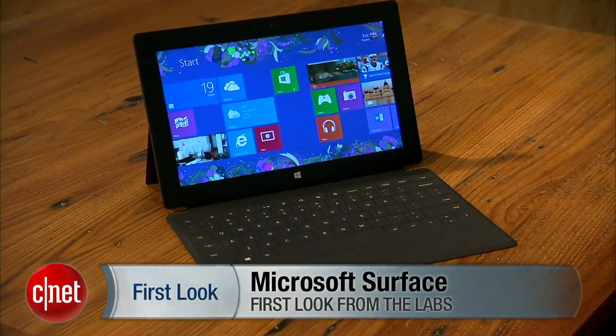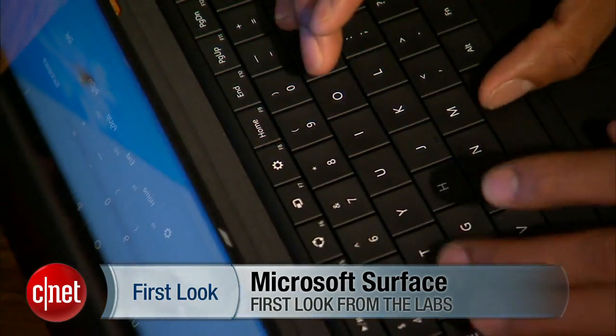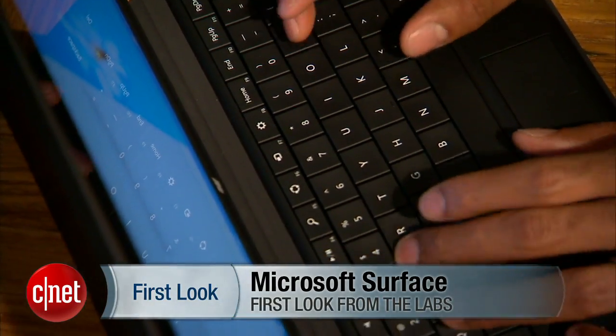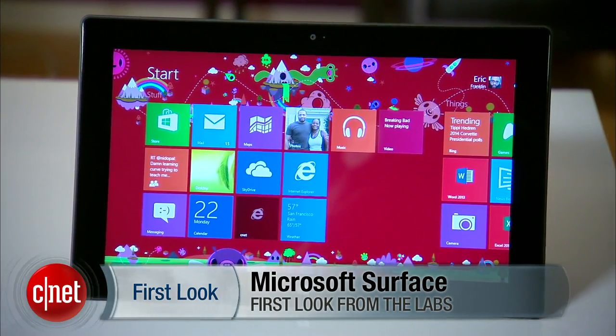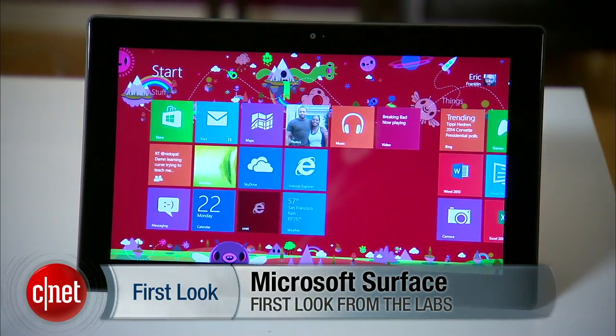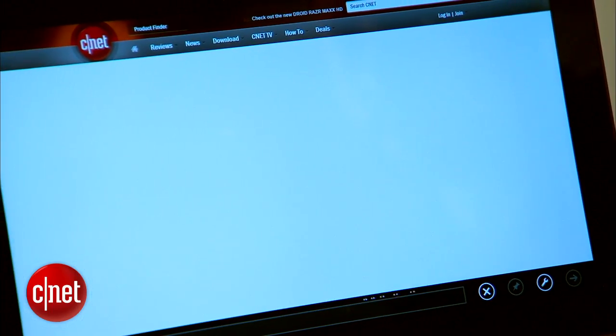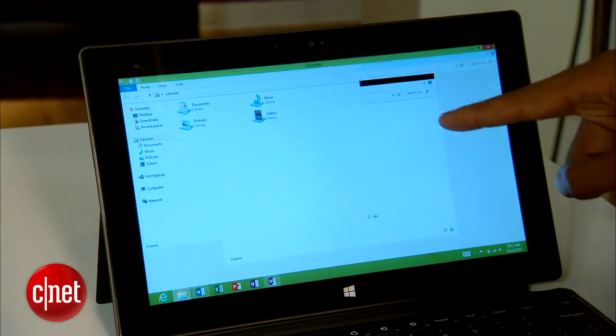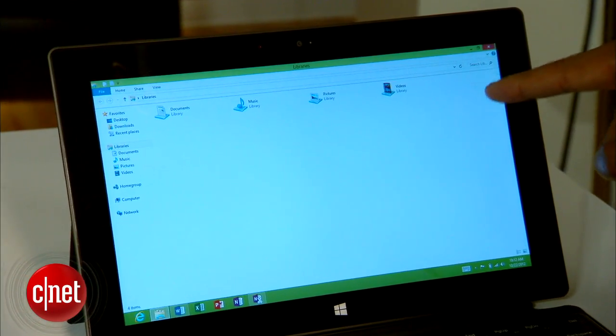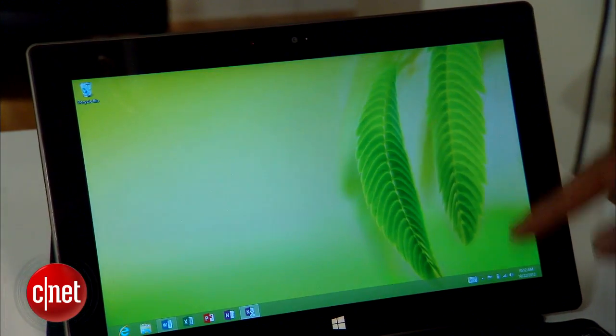Microsoft Surface excels thanks to its thoughtful design, the sensible implementation of its keyboard cover, and the innovations brought about by its start interface. Unfortunately, app support is dismal. Performance, especially on the internet, can be slow at times. And like the old guy at the club still hanging around after last call, the traditional Windows interface is still here wearing out its welcome. Hi, I'm Eric Franklin, and today I'll take a first look at Microsoft Surface.